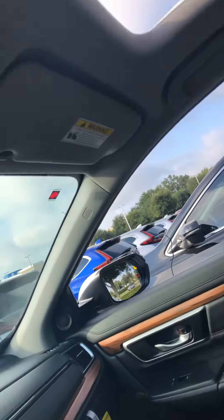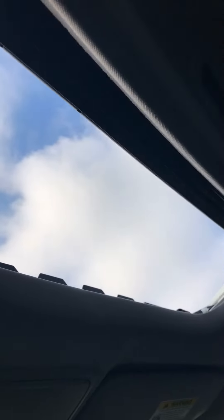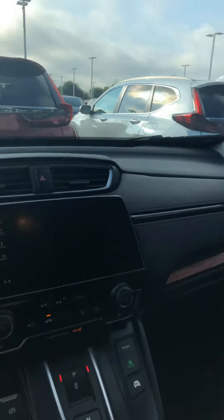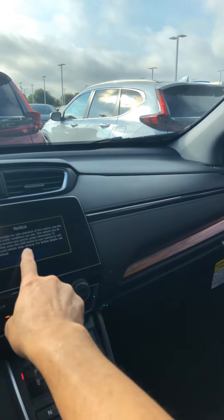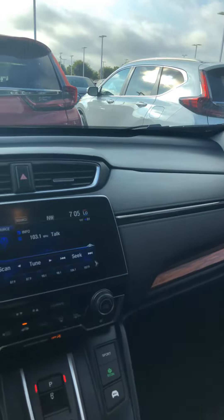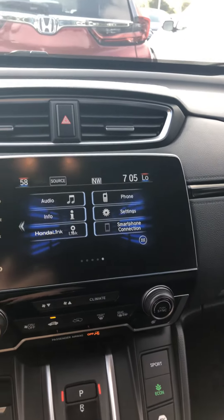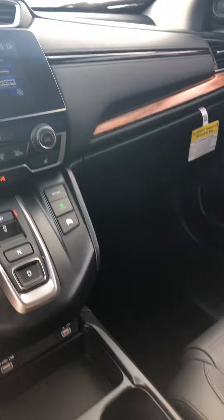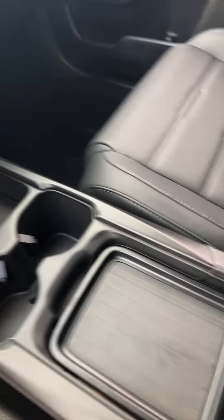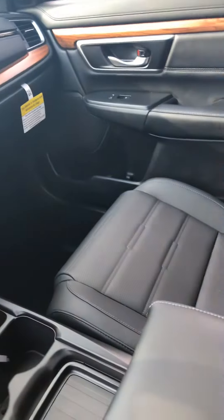It comes with a moonroof also. You can see the infotainment control, which is a touch screen on the console. You can easily store a lot of items in there — it's got a cover, and the console moves back and forth for your convenience.